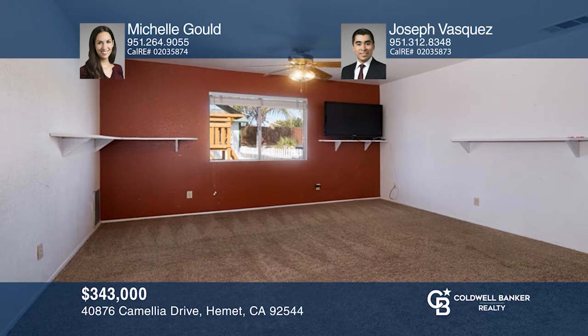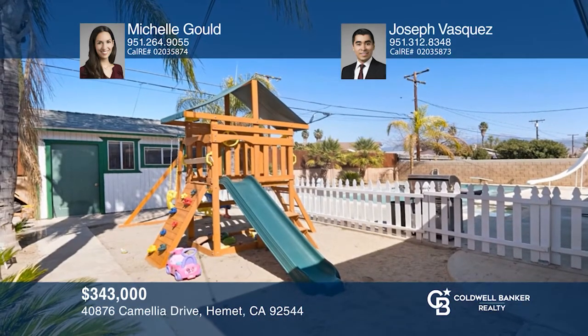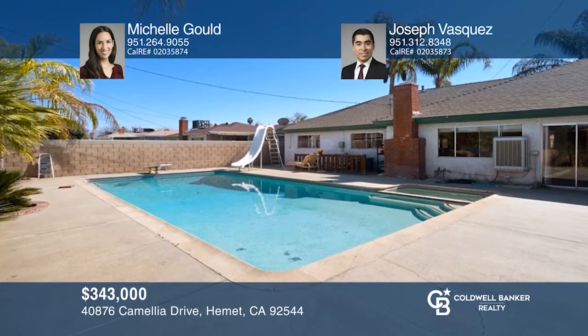Welcome to this three-bedroom and two-bathroom home, which comes with a versatile bonus room. You'll love the open floor concept with a recently finished kitchen equipped with a newer gas stove, a dining room, and a living room. Entertain your guests with a huge backyard complete with a private pool. Learn how to make this home yours with a call to Michelle Gould and Joseph Vasquez.